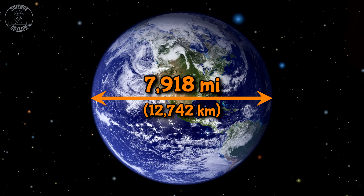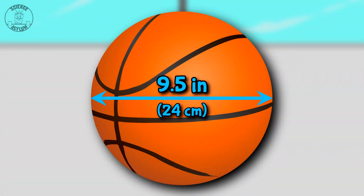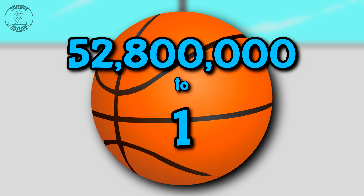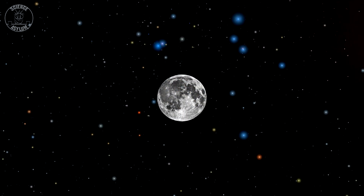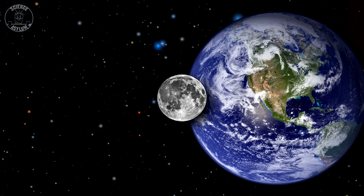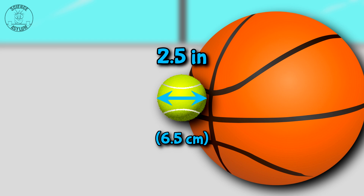Just to clarify, we're using a basketball and a tennis ball as scale models. The Earth has a diameter of about 7,918 miles, and a basketball has a diameter of about 9.5 inches — that's a scale of 52.8 million to 1. The Moon has a diameter of 2,159 miles, making it 3.6 times smaller than the Earth. A tennis ball has a diameter of a little over 2.5 inches, a near perfect match to our scale.